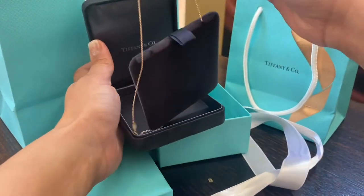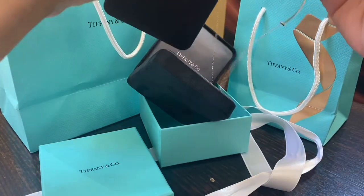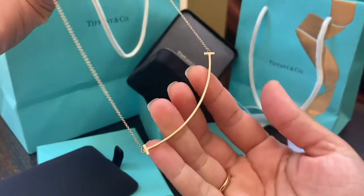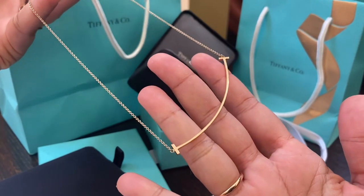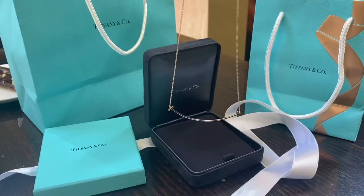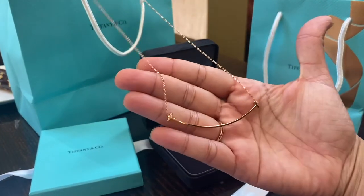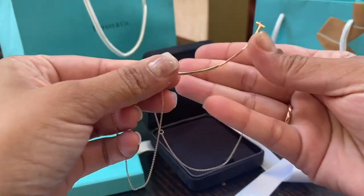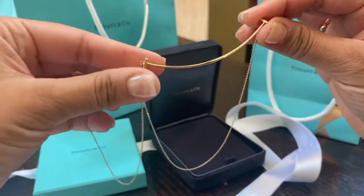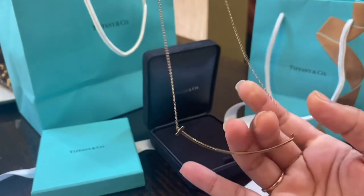First up is the T-smile pendant in rose gold. The Smile collection embodies the world's most universal gesture for happiness and the connection it creates. Modern yet timeless, simple and such elegant design. I'm sure this can be easily layered with your other Tiffany chains if you have them.